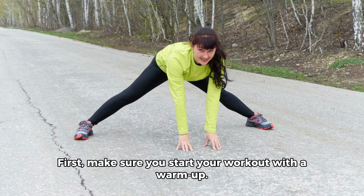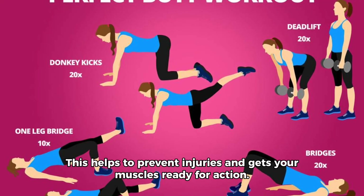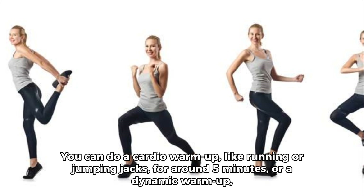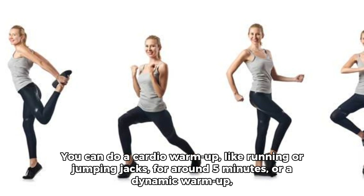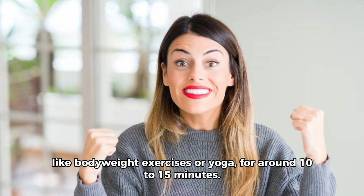First, make sure you start your workout with a warm-up. This helps to prevent injuries and gets your muscles ready for action. You can do a cardio warm-up, like running or jumping jacks, for around 5 minutes, or a dynamic warm-up, like bodyweight exercises or yoga, for around 10 to 15 minutes.